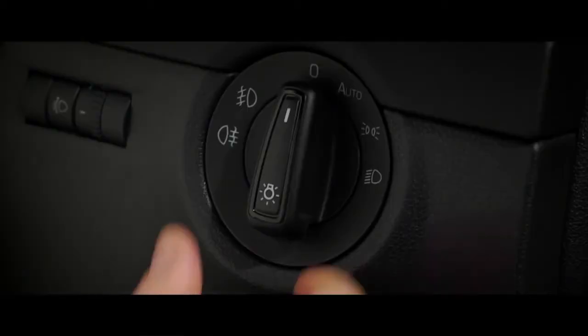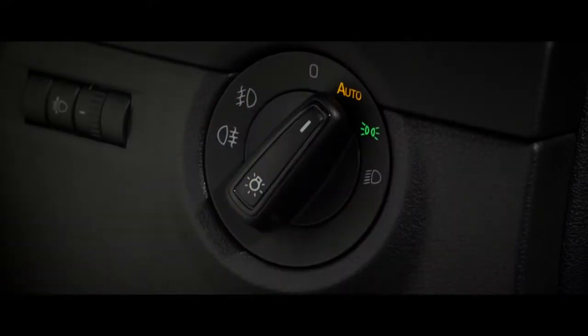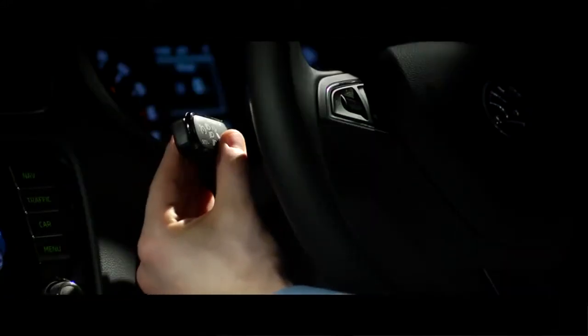It's really easy to operate. Set the headlights to auto and move the left stalk away from you. The system will then switch between full beam and dipped headlights automatically.